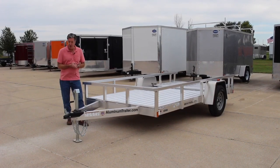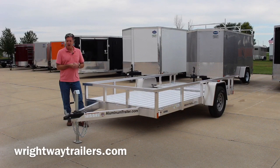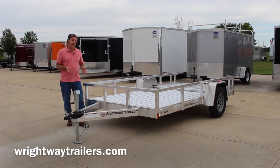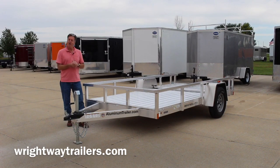You can like us on Facebook and visit our website at RightwayTrailers.com to see our whole selection. If it's on the website, we've got it here in stock for you. Thanks for looking and have a great day.